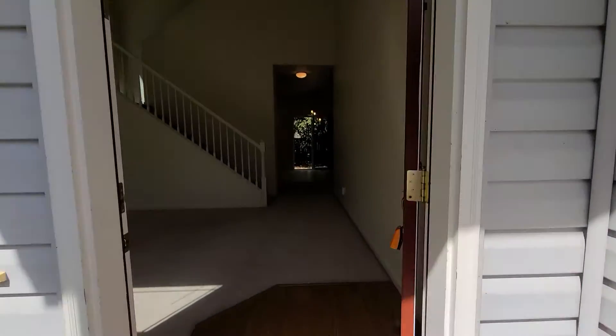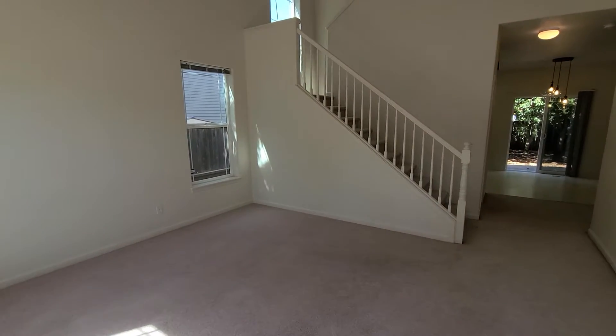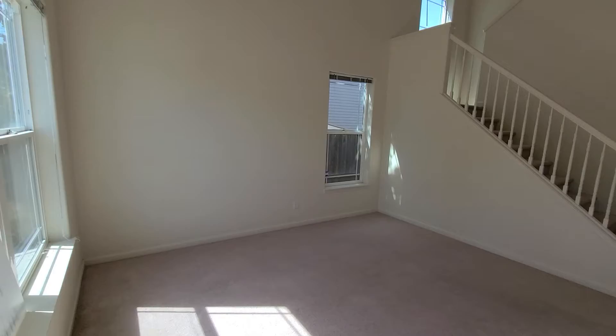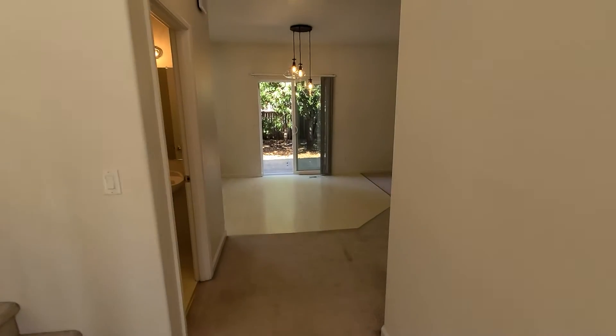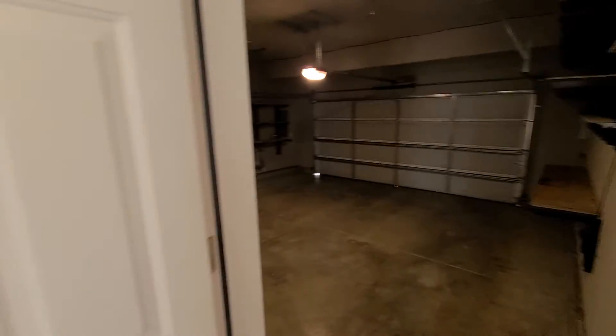As we enter the home, you see the living room. As you first walk in, there are two windows and the stairs, and ahead of us is the dining room, the family room or living room, and the two car garage.